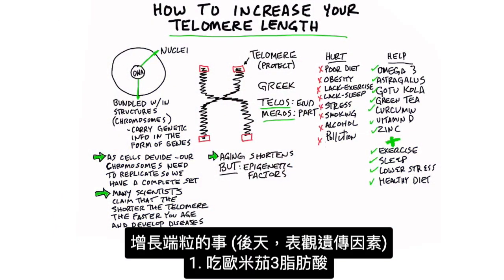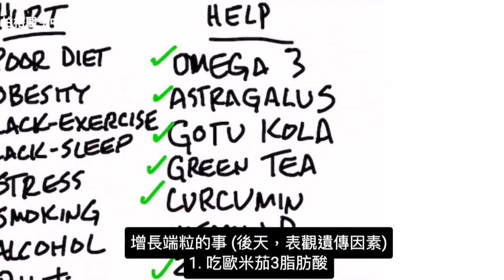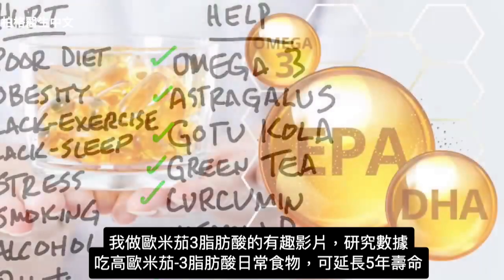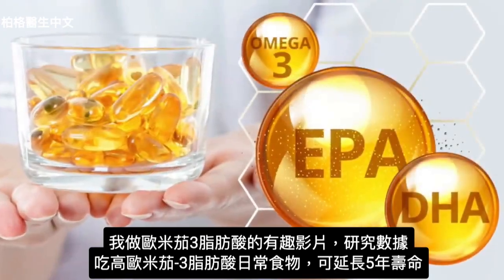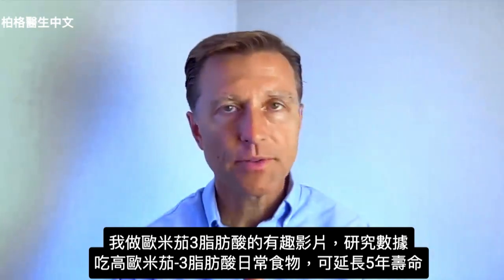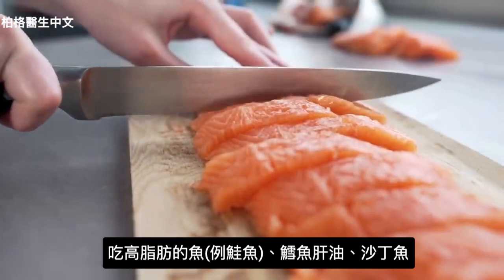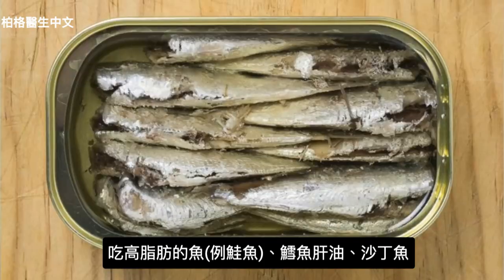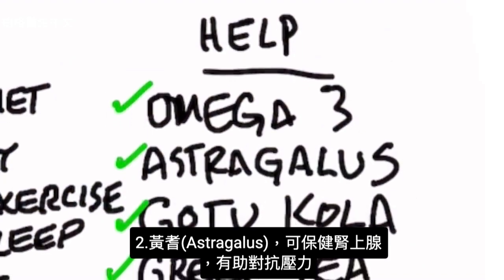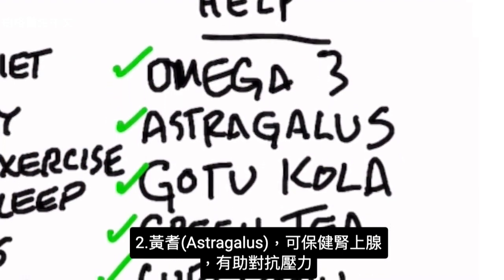Now, what are the epigenetic factors that help increase telomere length? First, omega-3 fatty acids. There's an interesting video I did on omega-3 fatty acids that reveals data from a study showing you can extend your life by five years by consuming regular foods high in omega-3 fatty acids — fatty fish like salmon, cod liver oil, and sardines. Number two is astragalus, an adrenal adaptogen — something that helps you counter stress.